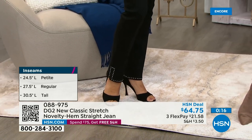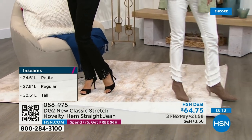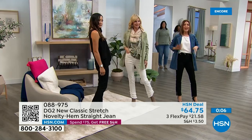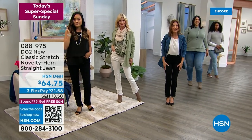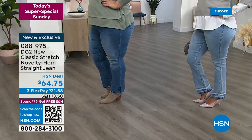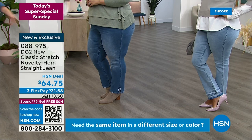What I love is the fit of these jeans. If you haven't already tried DG2 jeans, this is what they're known for, what they're famous for. Your search for the perfect jean is over — they know how to fit, they know how to flatter, and the denim is just perfection. It's premium denim. Once you put these on, you'll feel like they were custom-made for you. We've got all the sizes, all the different lengths.